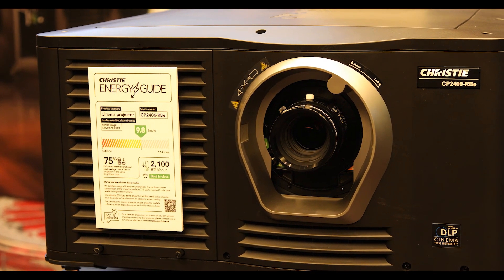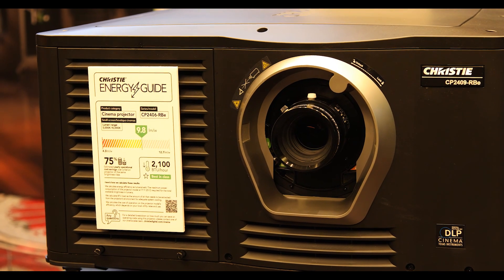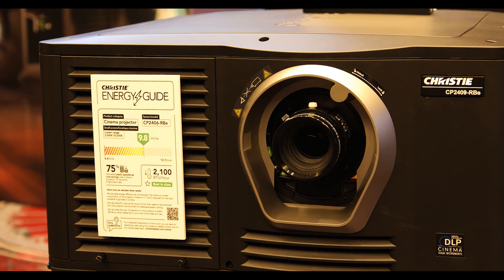These are equipped with CineLife Plus electronics. That means that you get all the benefits of the future of cinema in one small package.